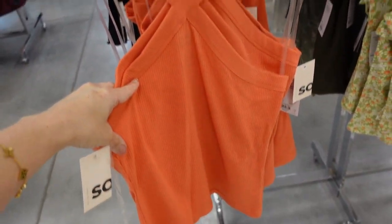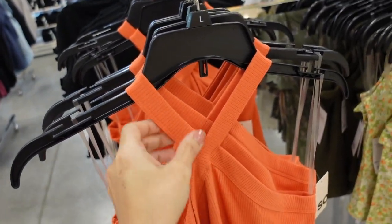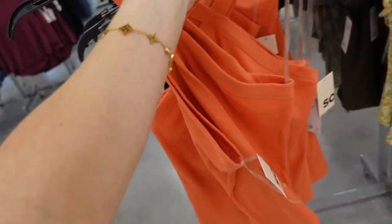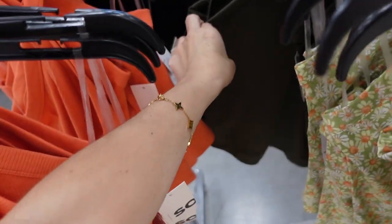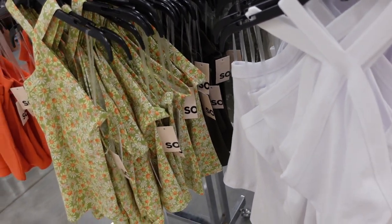Also new halter neck style tops — I really like the cut of these and they're great prices too. It has that triangle top shape, sleeveless, fitted through the body, good length, not too short or long. Comes in orange, green floral, and this one's a softer stretchy material. The olive is ribbed and there's also solid white. These are $11.99, regularly $16.